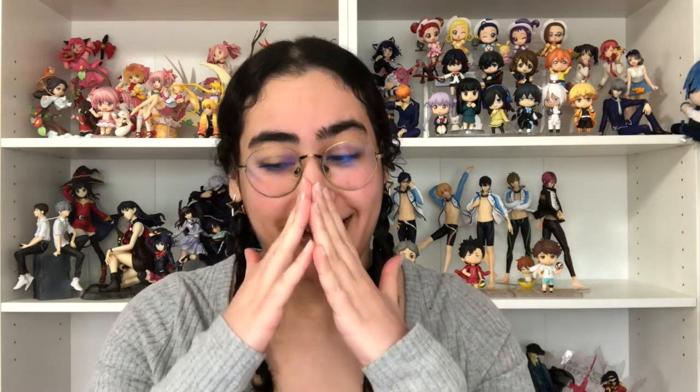Hey, what is up you guys, welcome back to my channel. I have not been to a convention since COVID started and I finally got to go to one, and if you haven't guessed already, this is a con haul video and I'm literally so excited to do this.